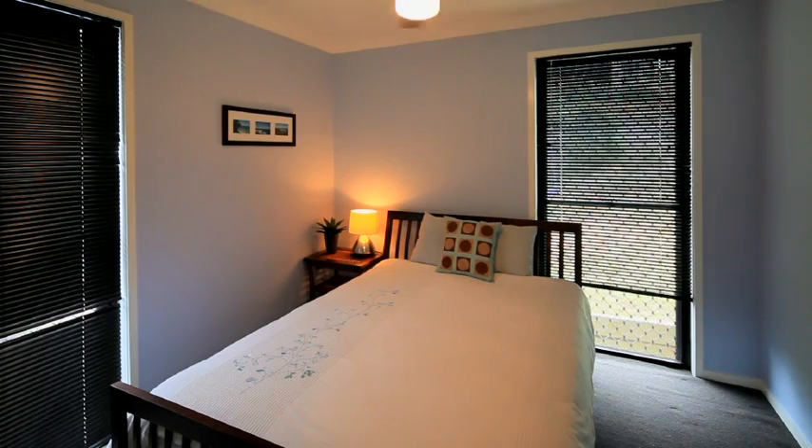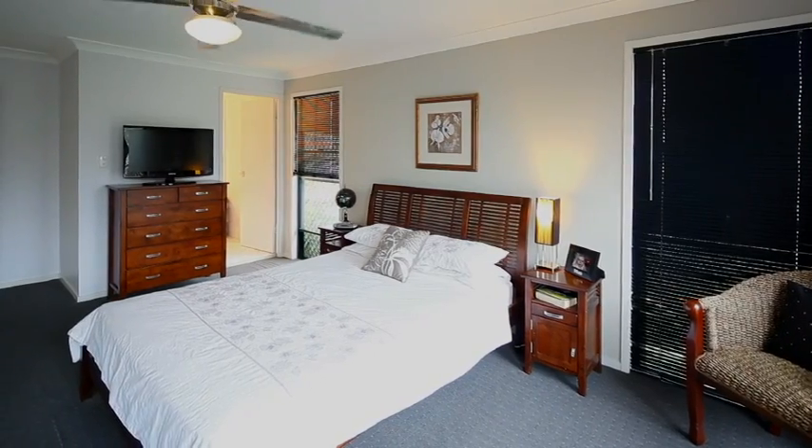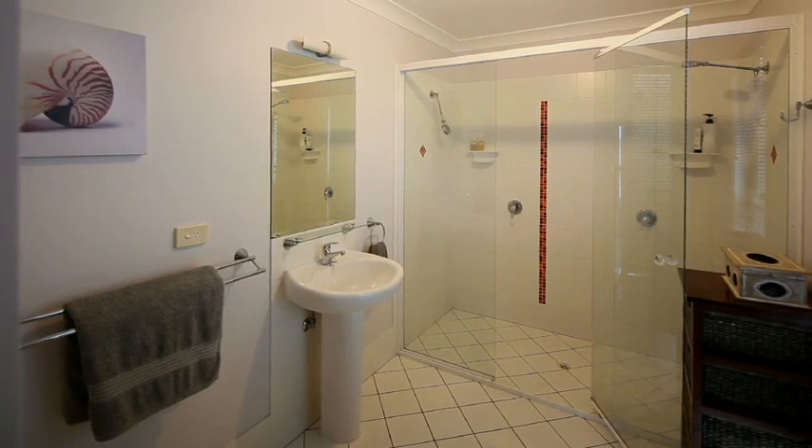Inside, four generous sized bedrooms are on offer. The master suite includes a stylish ensuite and a massive built-in robe.